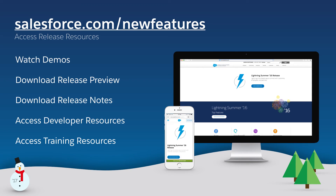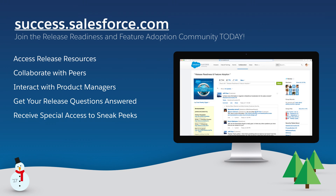These are just a few of the exciting new features in our 51st release. Connect to your customers in a whole new way with the Customer Success Platform. For more information, visit salesforce.com/newfeatures or join our release community at success.salesforce.com.